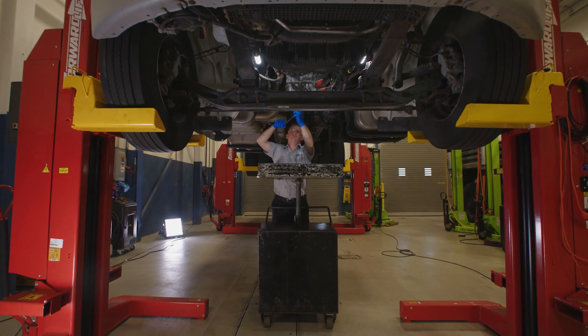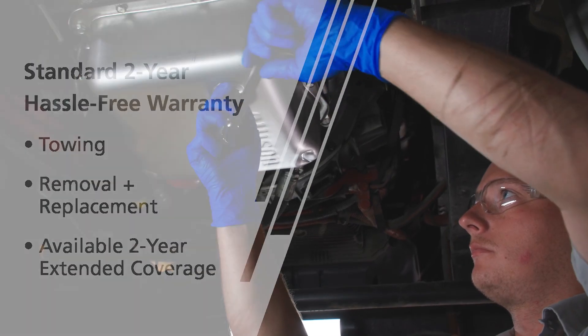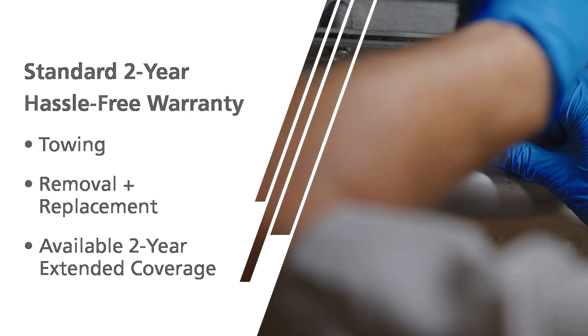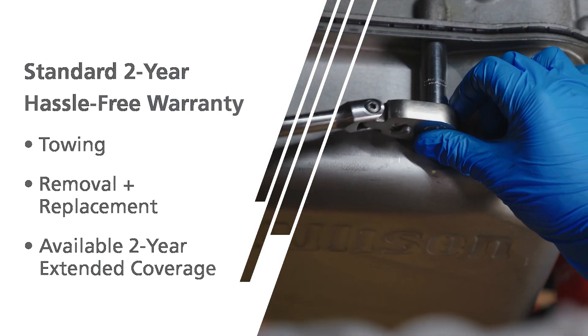Allison Retran is the only remanufactured transmission backed by an Allison warranty. Every Allison Retran comes with a standard 2-year hassle-free warranty that includes towing and removal and replacement coverage when installed by an Allison authorized channel partner.